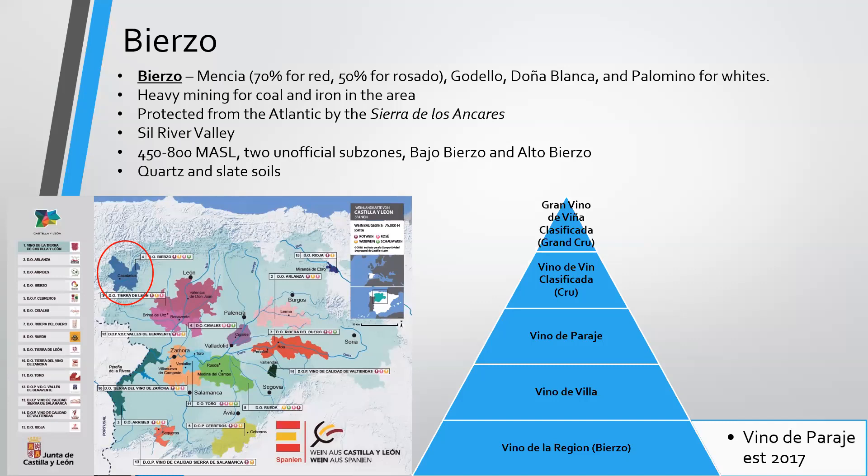We'll start to discuss elevation as we get into the Meseta Central. In Bierzo, you'll find 450 to 800 meters above sea level, with two unofficial subzones: Bajo Bierzo and Alto Bierzo. You'll find a lot of quartz and slate soils. In 2017, the Vino de Parcela was established in a hierarchy of labeling: Vino de la Región (Bierzo), Vino de Villa for village wine, Vino de Parcela, and Viñedo Clasificada — basically Grand Cru for Bierzo. Montrebal Vineyard from Descendientes de J. Palacios would be labeling as that. Raúl Pérez is critical in the region and opened the door for Álvaro Palacios and others.